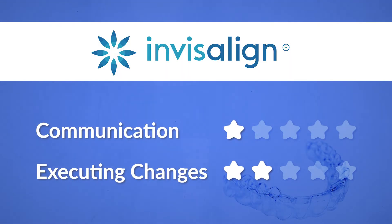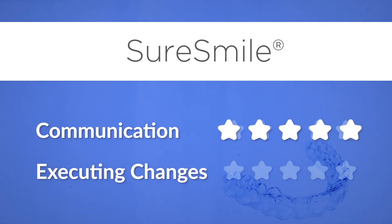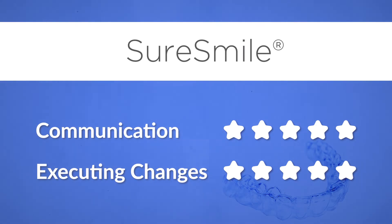When I switched to SureSmile, I found the communication was very quick and very precise. All the requested changes from my end, I see them reflected in the ClinCheck. Their response to any changes you request in your treatment plan is within 48 hours. I know with both Invisalign and SureSmile you can make changes yourself, but as dentists we have a busy schedule every day. You just want to give instructions to your technician to make those changes.